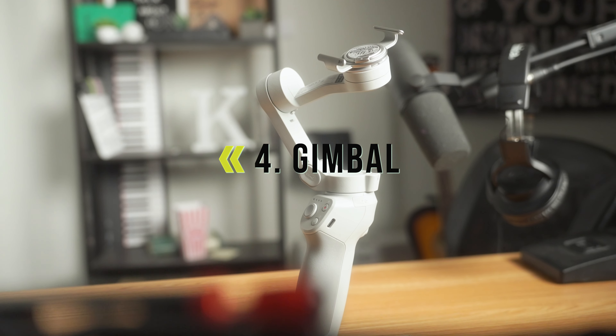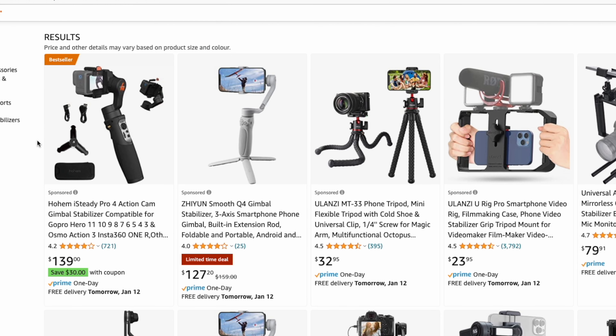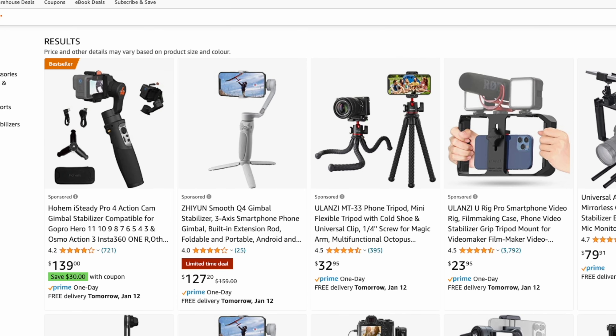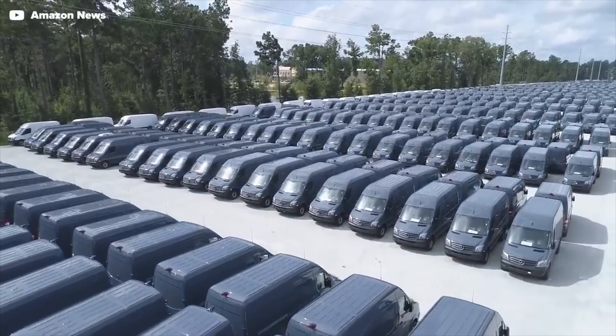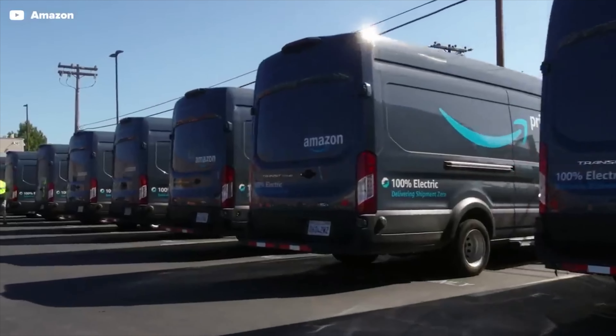Number four on our list is a gimbal. For all of you who love those handheld shots, getting a gimbal allows you to capture smooth cinematic shots without the need for a steadicam or other expensive equipment. You can find a decent budget-friendly gimbal for $100 — my shop of choice is Amazon. And before you come for me in the comments, Prime is just super convenient. I know it's probably destroying the earth, but it's still convenient.